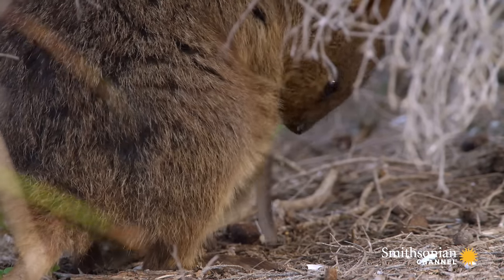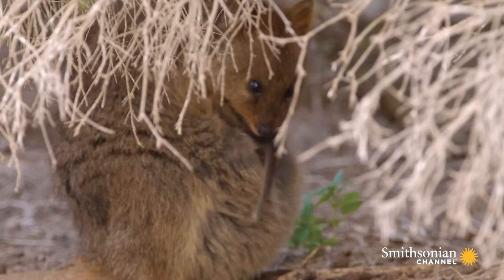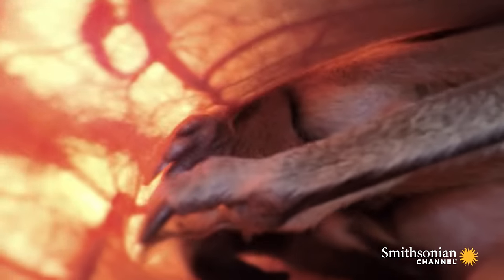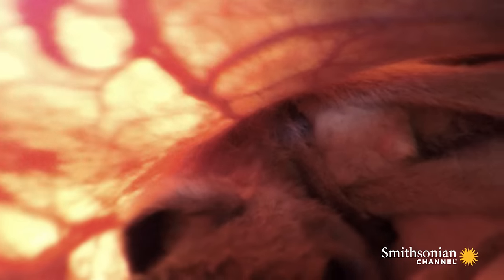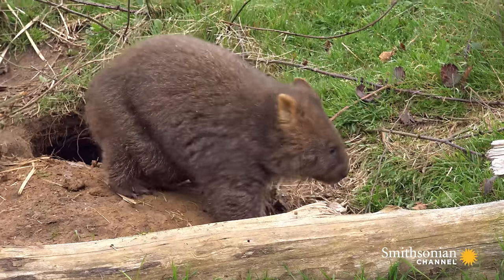This joey is a few months old, but marsupials give birth to extremely underdeveloped young. They're usually born around the size of a lentil or, in larger animals like kangaroos, a jelly bean, and they crawl to the pouch where they continue to grow, unlike placental mammals which are born fully developed.